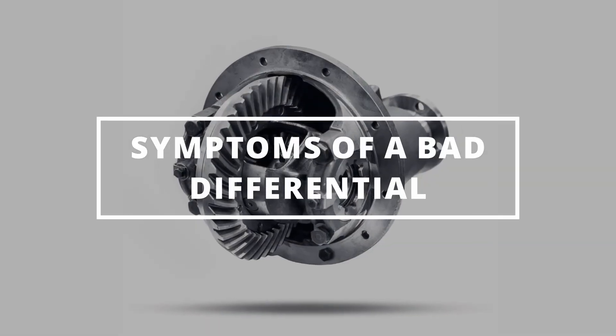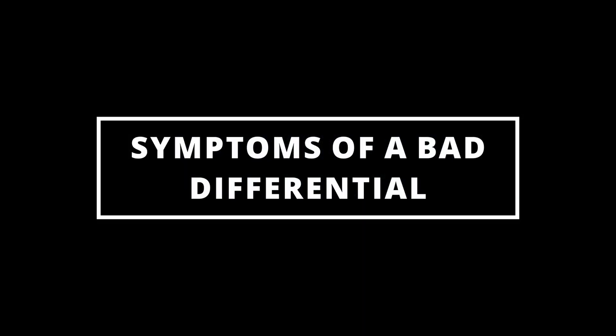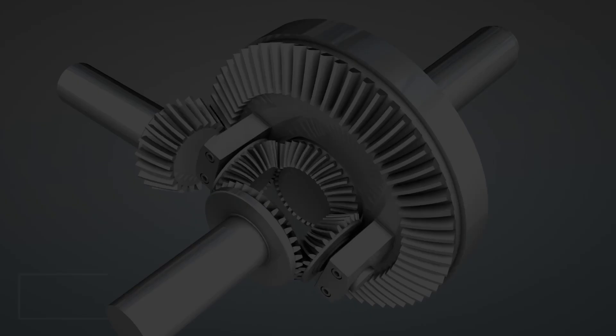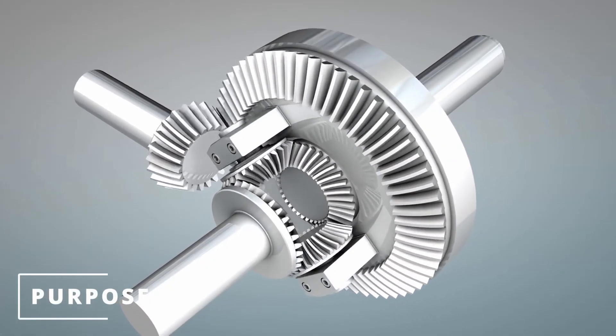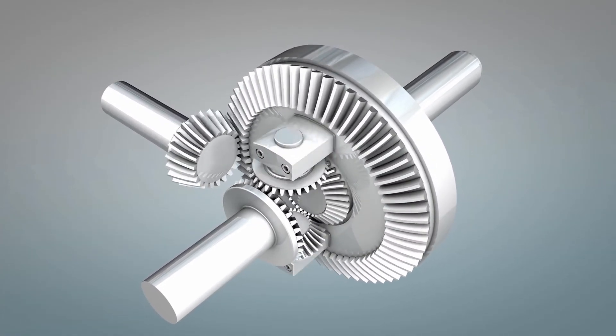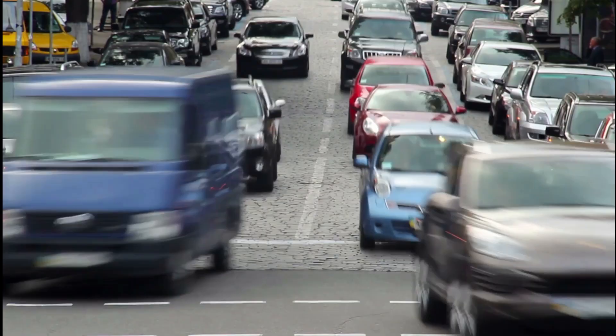I hope you guys are all having an extravagant day. Easy Autofix here, and today we're going to learn symptoms of a bad differential. The purpose of the differential is to distribute torque from the engine to the drive wheels. It also allows the wheels to rotate at different speeds when turning corners.